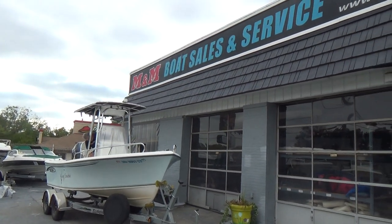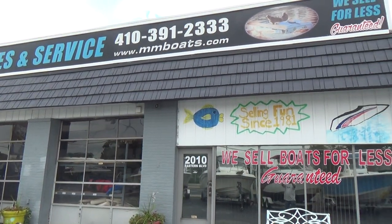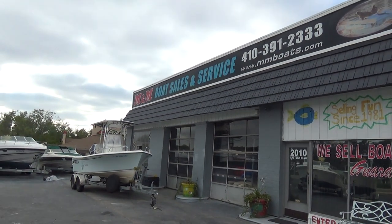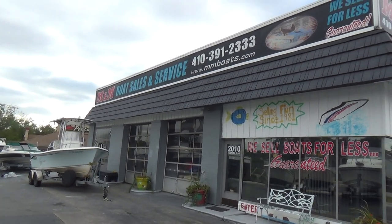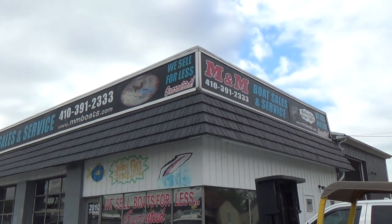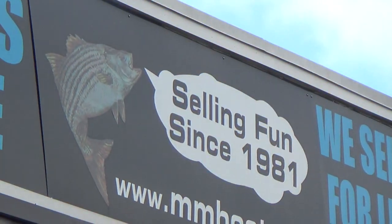So there you have it — M&M Boat Sales. We always sell boats for less, guaranteed. Stop in and take a look. Hogan's our mascot — he's a real cute golden retriever and he loves kids and company. We've been in business since 1981, and as we like to say, we've been selling fun since 1981.